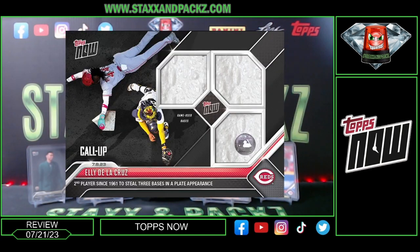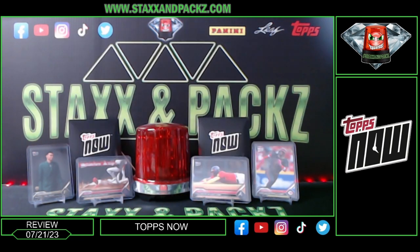There's also the Elly De La Cruz relic from when he stole three bases in one plate appearance. I did not get one of these — I could have, but they were $500 a piece so I passed. It does have a triple base relic with a sweet image, and these were numbered up to 199.